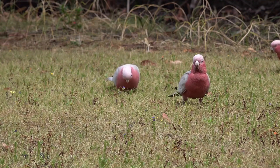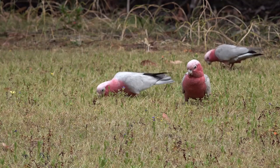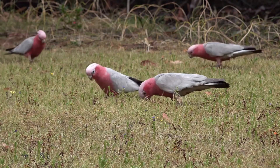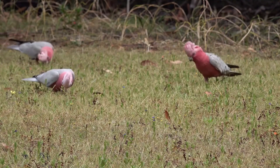Foraging techniques. In the wild, cockatoos spend a significant portion of their day foraging for food. They use their beaks and feet to manipulate objects and extract food from difficult-to-reach places. This foraging behavior not only provides them with nutrition but also offers mental stimulation and exercise. Captive cockatoos benefit from enrichment activities that encourage natural foraging behaviors, such as puzzle feeders and foraging toys.